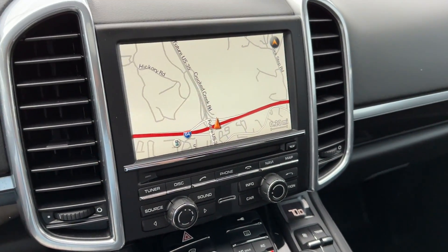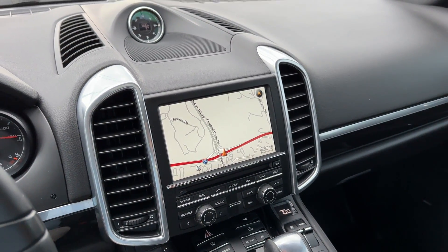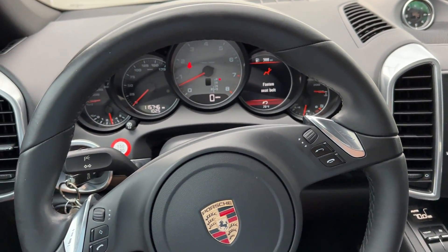Heated seats. The really nice Porsche MMI — all the phone connectivity, Bluetooth, everything you want. Very clean car. It's going to sell to the first person that's serious that looks at it, because there's no way to fault it. Give us a call today: 502-245-1410.